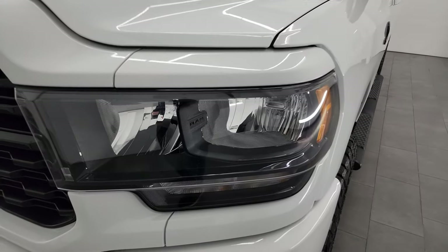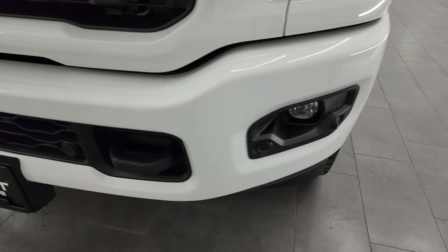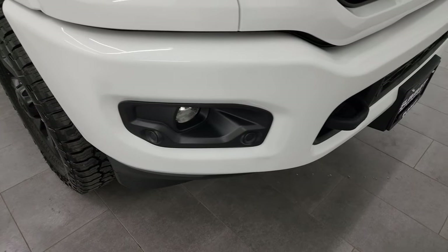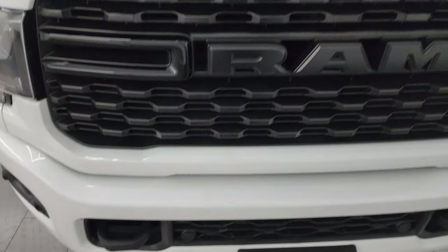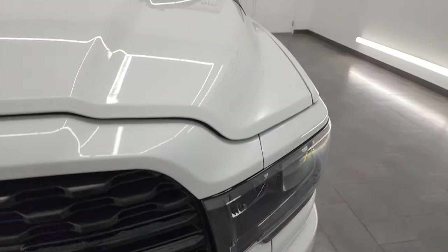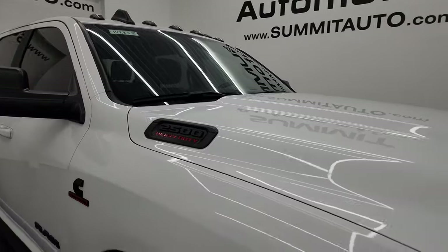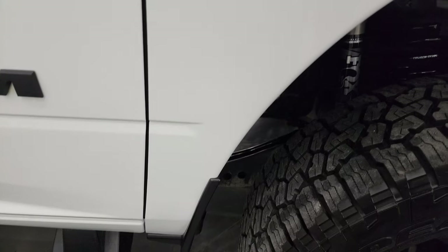The front fenders are in excellent condition. You get the blacked-out headlight bezels and the painted front and rear bumpers, part of that Night Edition. You get the front bumper parking sensors. The front bumper is in pretty nice shape — the only thing I saw was one tiny little ding, nothing very major. You get the blacked-out grille and the hood is in excellent condition as well. No dents or dings, and you get the cab lights up top.